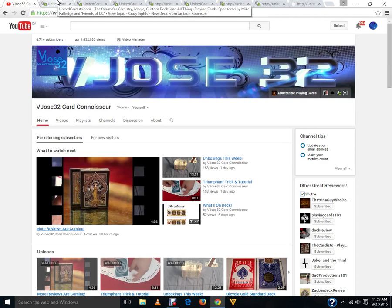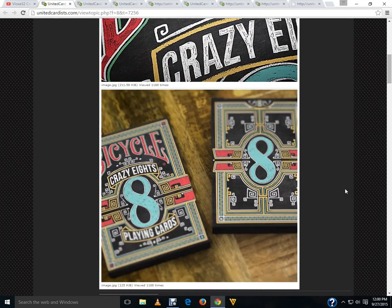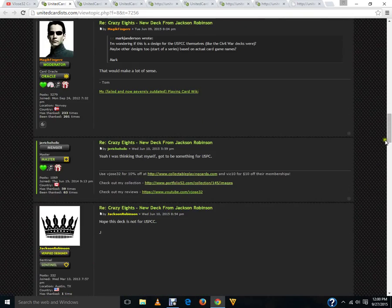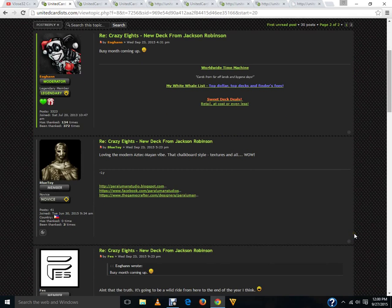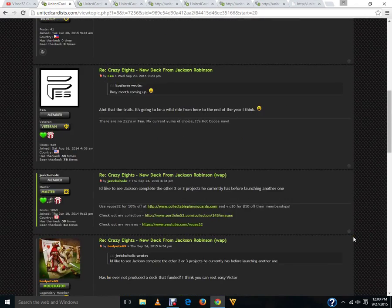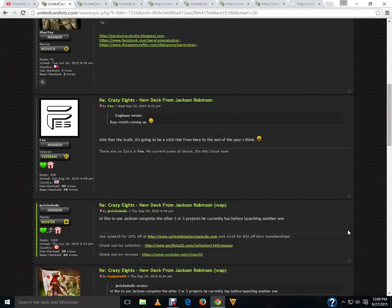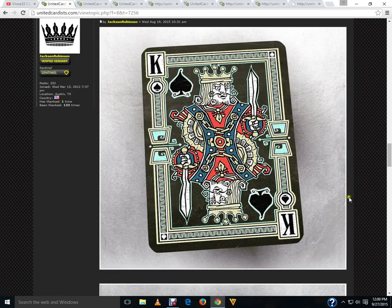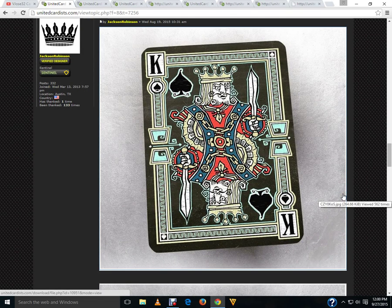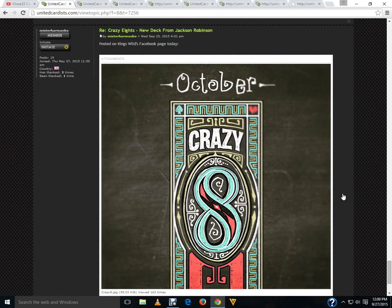Let's move on to the non-Kickstarter decks and some Kickstarter teases. Coming soon in October from Jackson Robinson: the Bicycle Crazy 8 Spring Cards. It looks pretty cool — it's nice to see a Bicycle-branded deck from him again, although I will remind you that he does have three projects currently outstanding, and I would prefer he get some of those fulfilled before putting more decks into development. The artwork looks pretty cool and it's definitely different from Jackson Robinson's usual style.